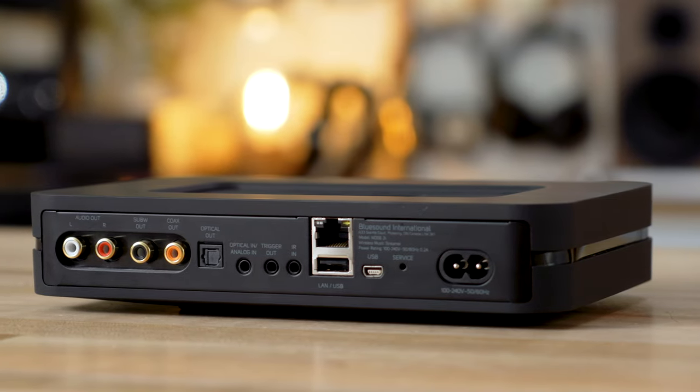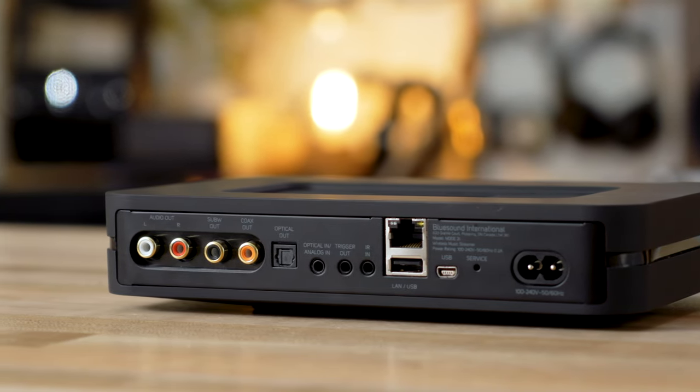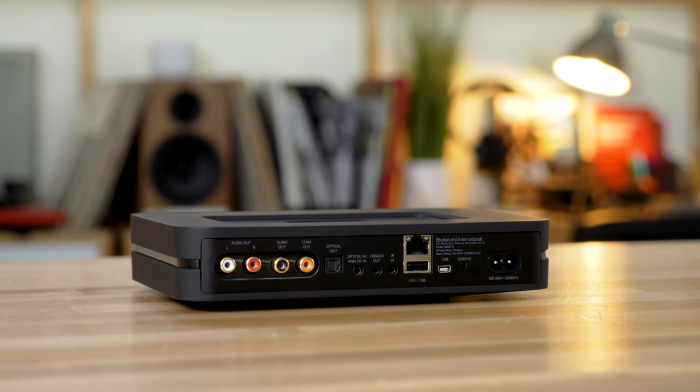Also, if you have music stored on your PC that's on the same home network as this, you can grab that music and play it here on the Node 2i, or if you have a network-attached storage drive. In either case, if you have it filled with high-res music, this can deal with it. The D-to-A converter in here can convert that and make it sound great.